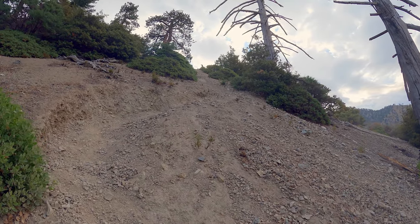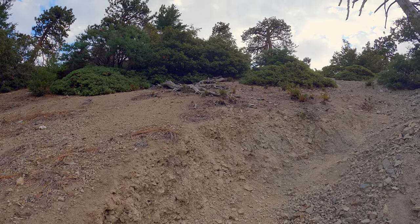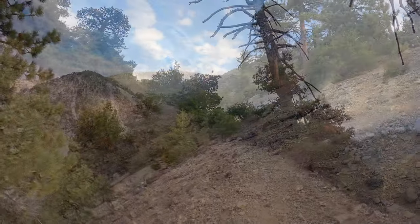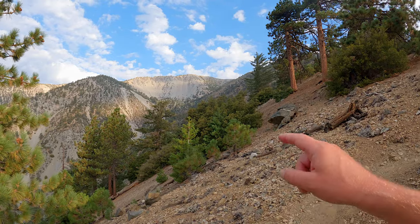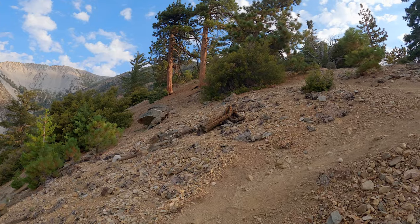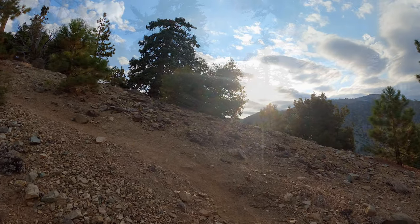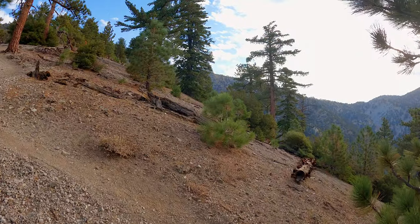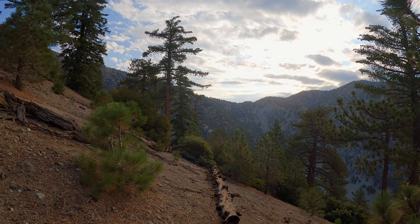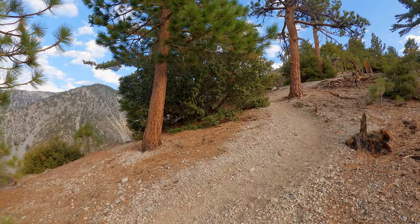I recommend going down on the other routes — through the notch or the Baldy Bowl Trail. Just do this as a climb; this descent is no fun. Been there, done that, won't do it again. As you go up, you're going to be able to see the ski hut off to the left. This is nice because you kind of bop back and forth between both sides of the ridge — the southeast ridge — and on the other side you can start to see the buildings at Baldy Notch, the little ski buildings, the restaurant, and all of that. But otherwise, continue the steep sufferfest.